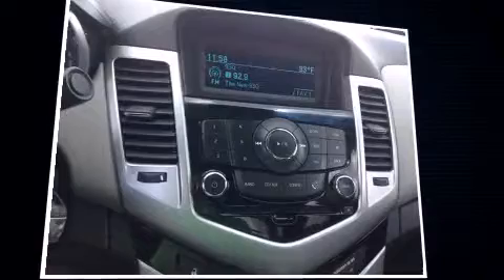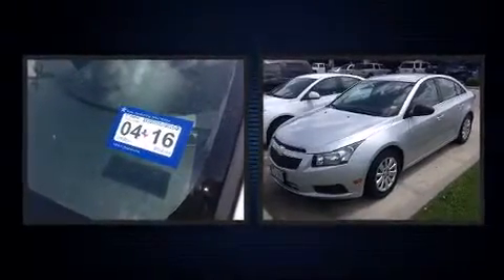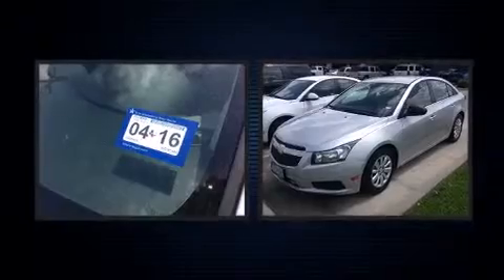Chevrolet paid particular attention to efficiency and practicality with the following features: a tachometer, variably intermittent wipers, a trip computer, fully automatic headlights, remote keyless entry, and more. Premium sound drives six speakers, providing you and your passengers a sensational audio experience.